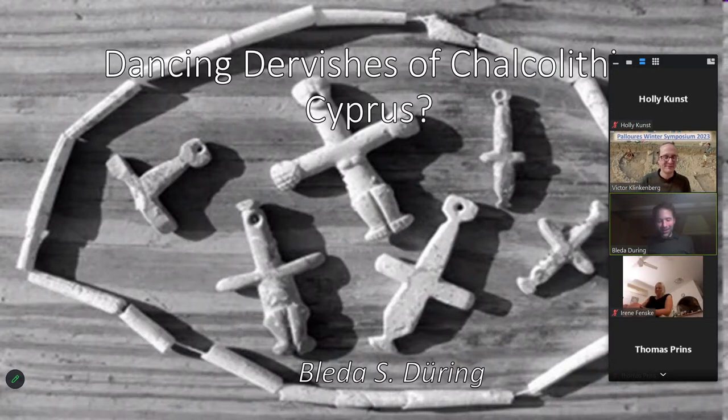It's a pleasure to talk here tonight. Thank you for the wonderful introduction of the site. I've selected one of my favourite topics of all time, which is a fascinating find category of the Chalcolithic: the figurines and pendants in cruciform shapes.